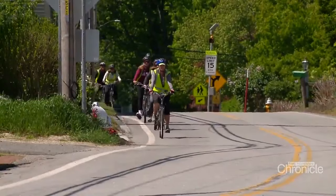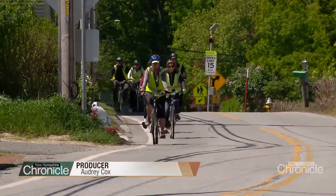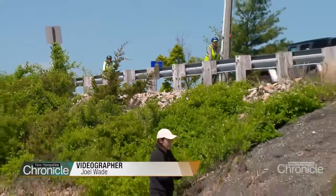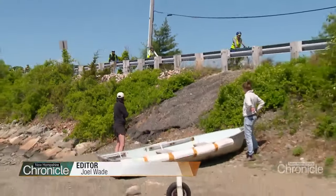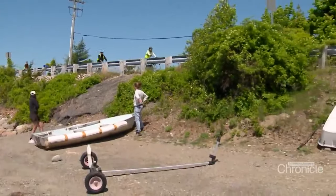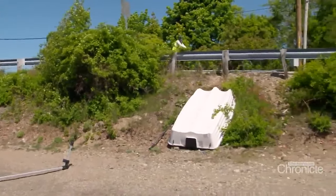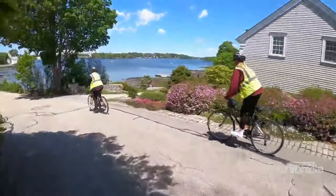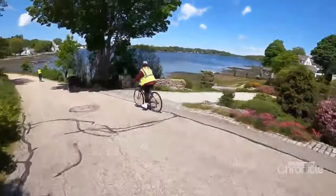There is something about riding a bike that awakens your inner child. Stress and everyday worries can melt away with each press of the pedal. Pair the fun of riding with the beauty and history of Greater Portsmouth, and you may just have the recipe for a perfect summer day.